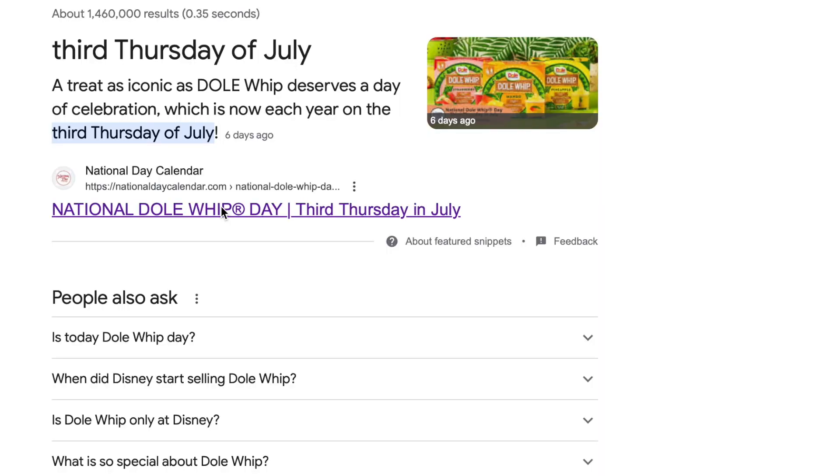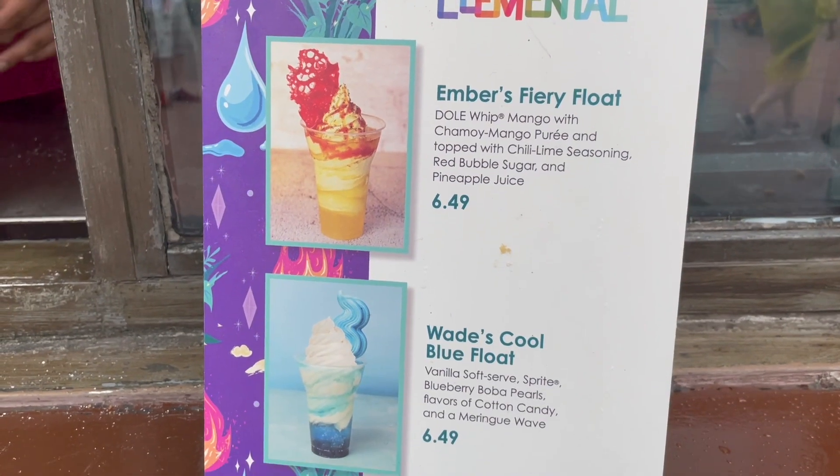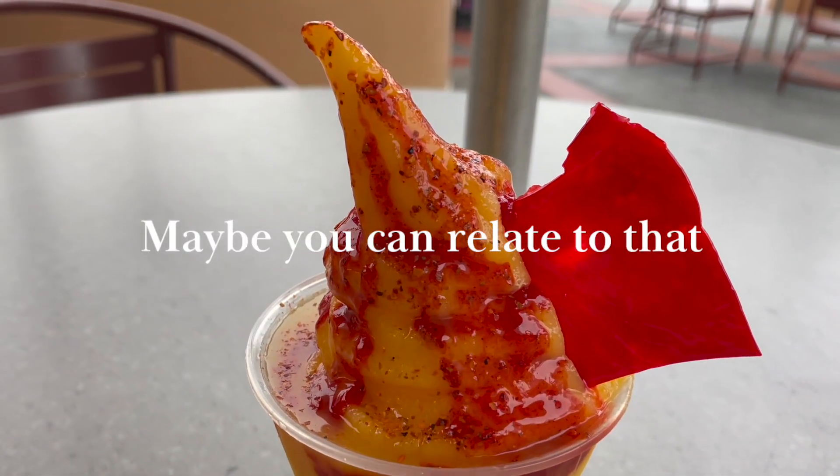That is so good. This is actually the first year that there is a national Dole Whip day — this little guy got his own day. When I come to Disney, I have my tried and true favorites, the things I have to get every time, but I also have this tension because I love trying new things. Do I go with the classics or do I experiment with something new? Maybe you can relate to that.